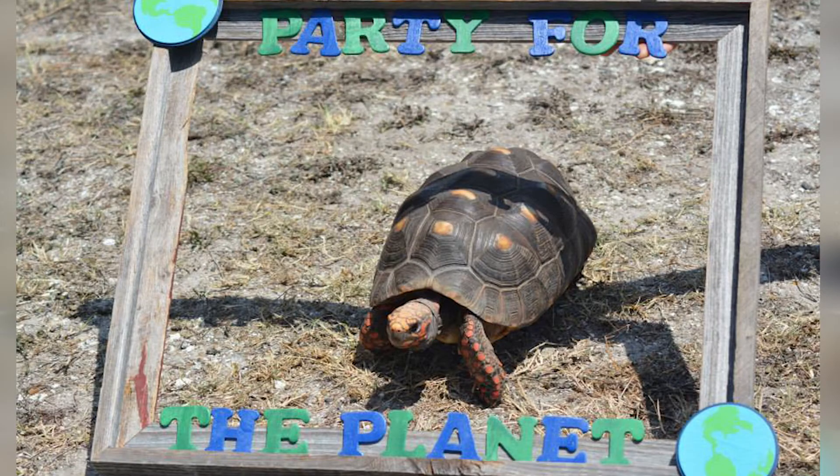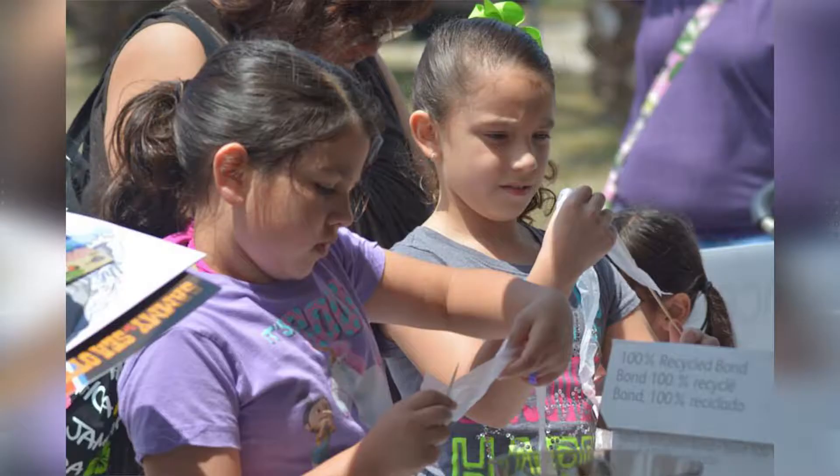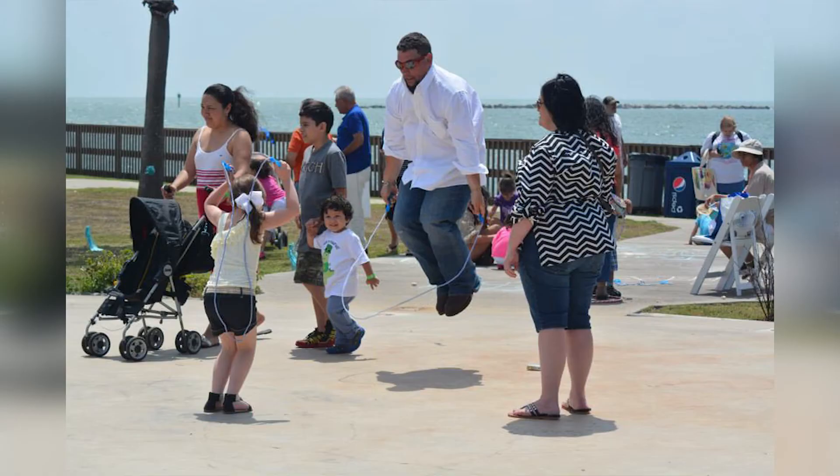Every year, more than 100 zoos and aquariums around the U.S. participate in an Earth Day celebration called Party for the Planet. On Saturday, April 19th, the Texas State Aquarium celebrated Party for the Planet, where children of all ages and even adults had a chance to participate in scavenger hunts, obstacle courses, and even science-based activities.